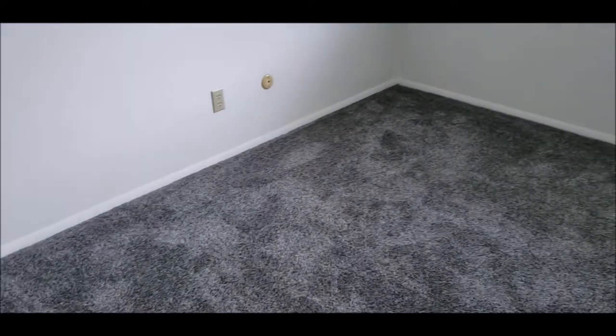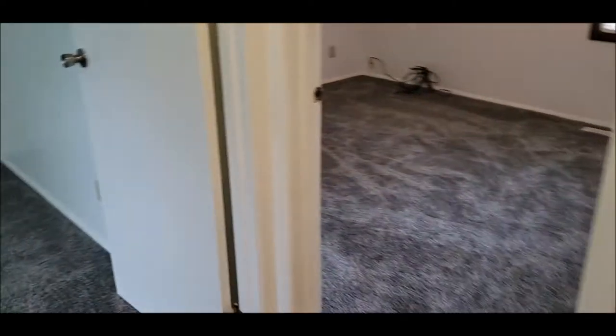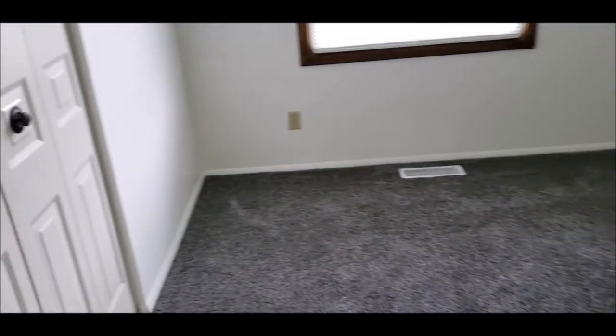Here's bedroom number one — again, brand new carpet in the bedrooms and good closet space. And here is bedroom number two.